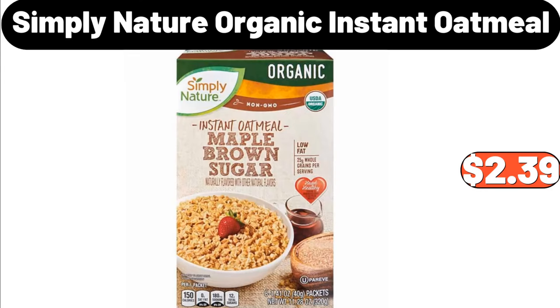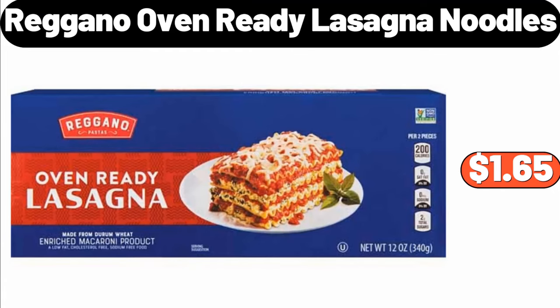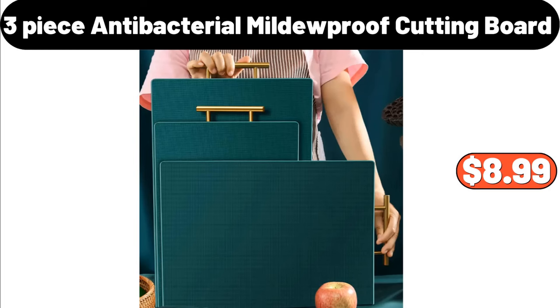Simply Nature organic instant oatmeal, $2.39. 20-piece storage container set, $12.99. Regano oven ready lasagna noodles, $1.65. Three-piece antibacterial mildew-proof cutting board, $8.99.